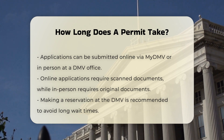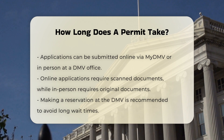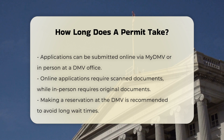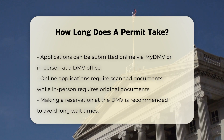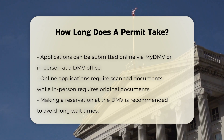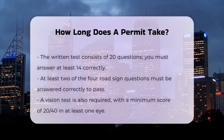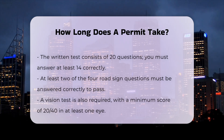Written test and vision test: at the DMV, you will need to take a written test based on the driver's manual, which consists of 20 questions. You must answer at least 14 correctly, including at least two of the four questions about road signs. Additionally, you will need to pass a vision test, scoring 20-40 or better in at least one eye.